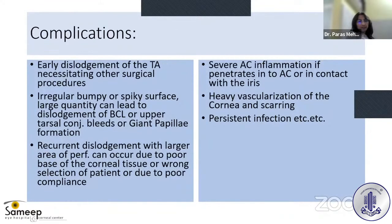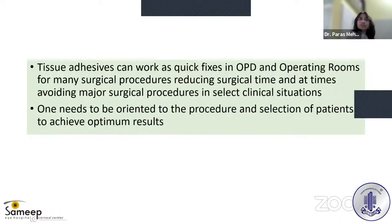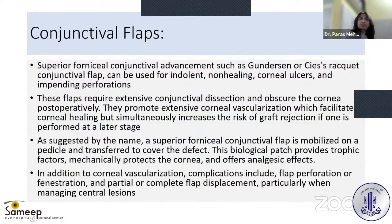Complications include early dislodgement requiring repeat procedure. Applying too much glue can result in an irregular, bumpy, or spiky surface leading to giant papillae formation or bleeding from the tarsal conjunctiva. Recurrent dislodgement warrants a graft or other procedures. Glue that enters the anterior chamber can cause severe inflammation. Tissue adhesive can work as a quick fix in OPD and operating rooms, but proper patient selection is key to optimum results.